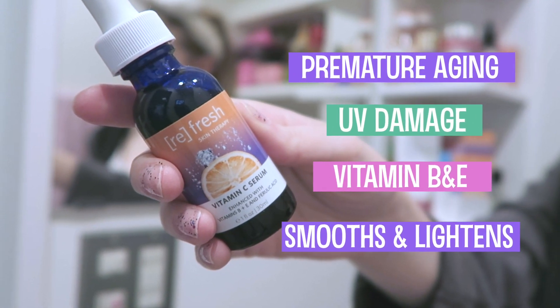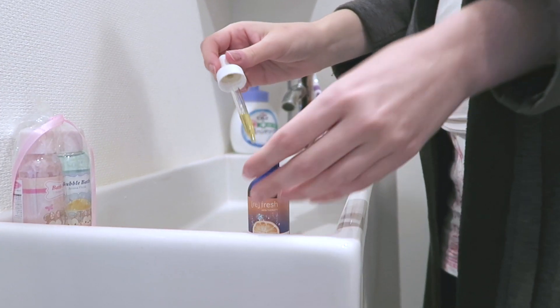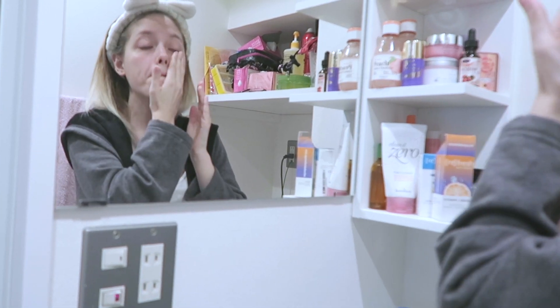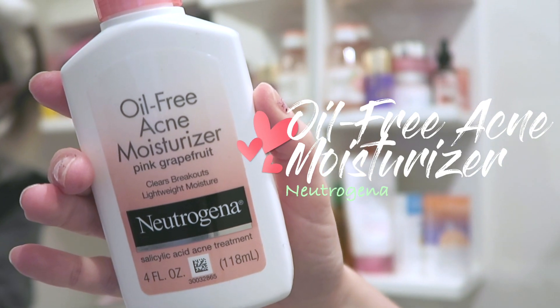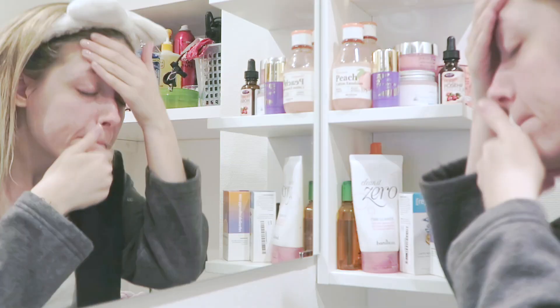It's great for premature aging, heals any UV damage to the skin, and contains vitamin B and E. It also brightens up your face a little bit — just put a little bit on your fingertips and smooth it around. I next use Neutrogena's Oil-Free Acne Moisturizer in Pink Grapefruit.